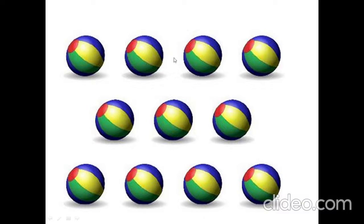How many balls are there? 1, 2, 3, 4, 5, 6, 7, 8, 9, 10, 11. 11 balls.